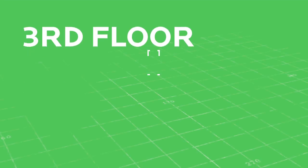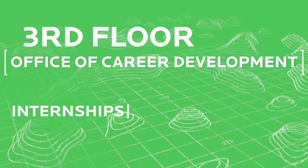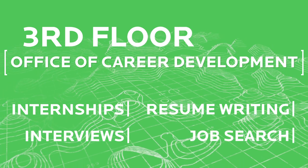The third floor houses the Office of Career Development. This is a great resource for future career opportunities, including internships, resume writing, mock interviews, and job search.